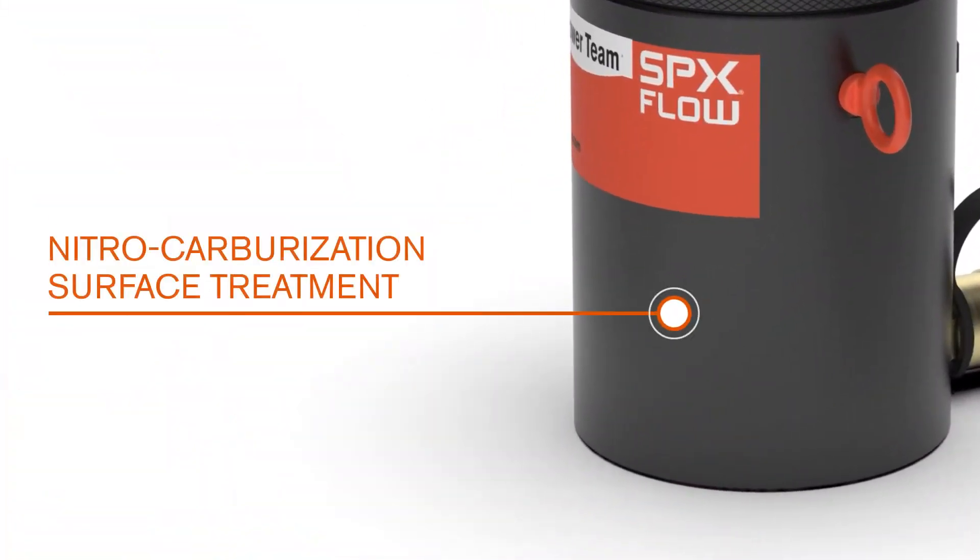The PowerTech Nitro Carburization Surface Treatment inhibits corrosion and provides durability in harsh environments.